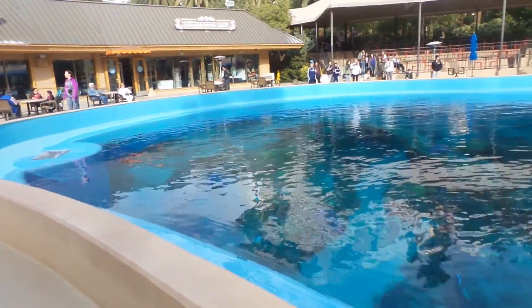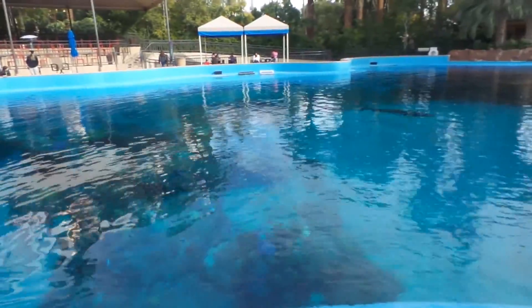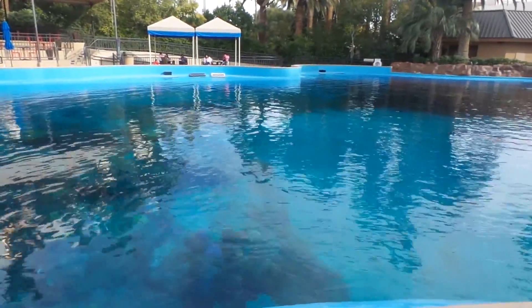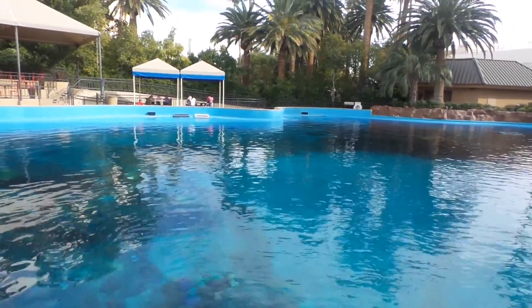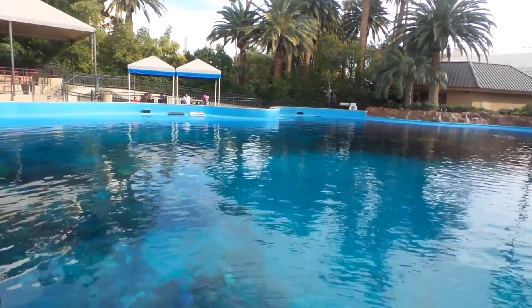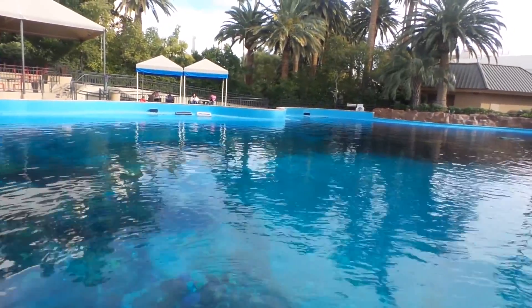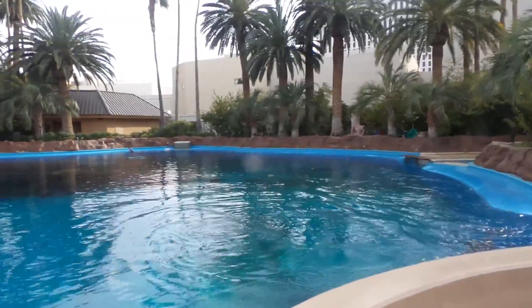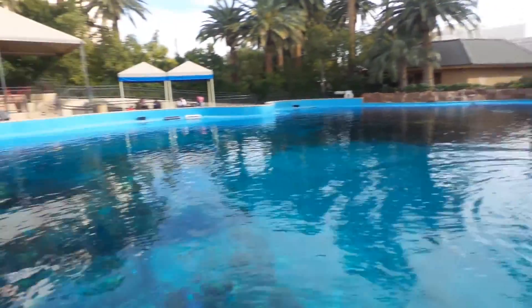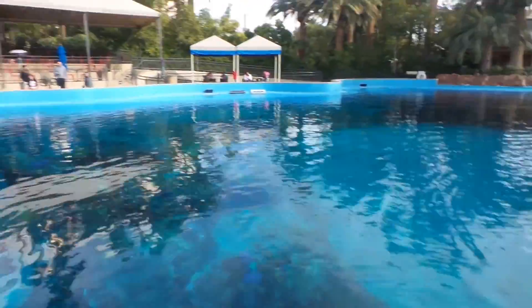With the meet and greet, you get to go over the wall and touch the dolphin, and you get a professional picture included. The next time slot for that is at 3:45. We also have our painting with the dolphins program — unfortunately that one is sold out, but the dolphin actually paints you a completely unique picture. We put a buoy in the dolphin's mouth with a paintbrush on the end and it moves its head all around and paints you a personalized picture. You also get to interact with the dolphin and feed the dolphins. It's a 30-minute interactive program.